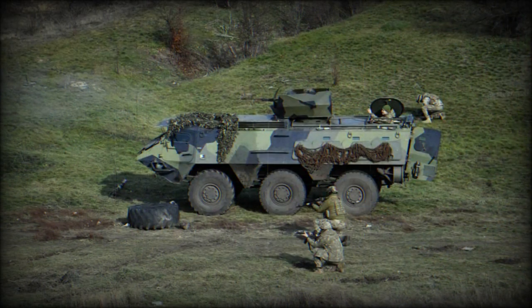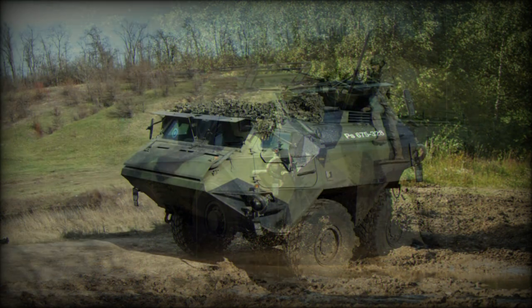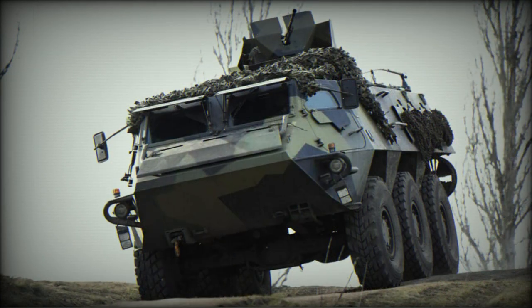It provides accommodation for up to 10 fully equipped troops. Soldiers enter and leave via two doors in the hull rear or roof hatches. Armor of this vehicle is 6 to 12mm thick. The hull bottom has improved mine protection. The front windows are bullet resistant and are covered with protective hatches in combat conditions.